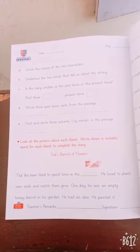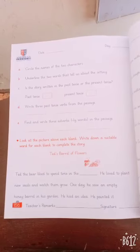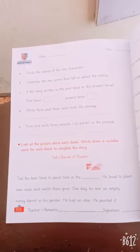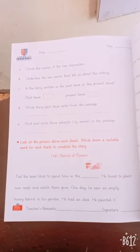Hello everyone, let's start with the new exercise on page number 156. Look at the picture above each blank. Write down a suitable word for each blank to complete the story. The topic is Ted's Barrel of Flowers.